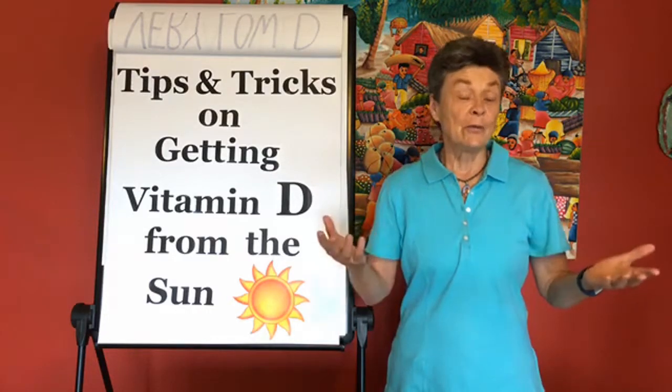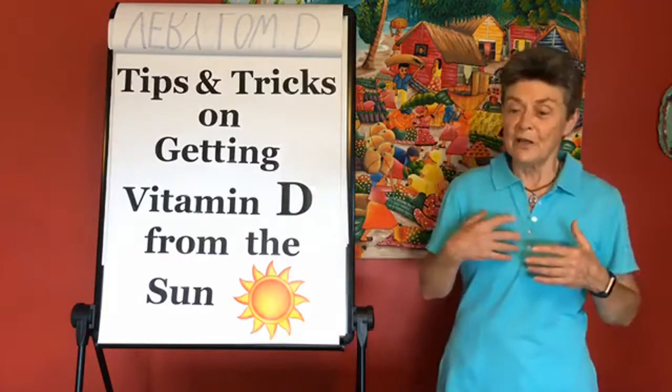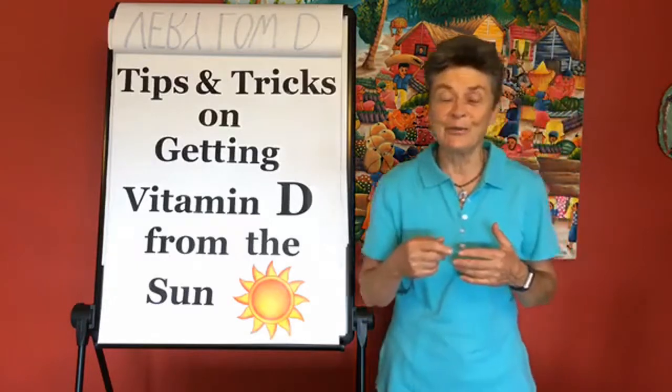That's a really interesting thing — most of us get out in the sun and then come home and shower with soap. So if you shower, don't use soap for a couple of days if you want to depend on sunlight for your vitamin D.